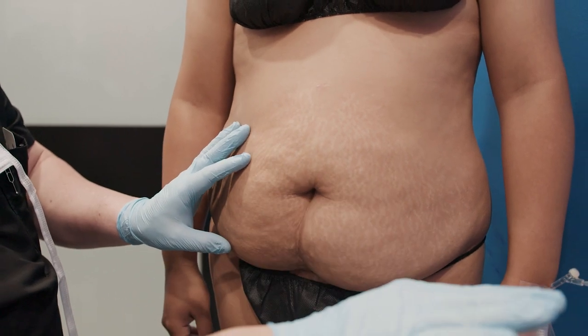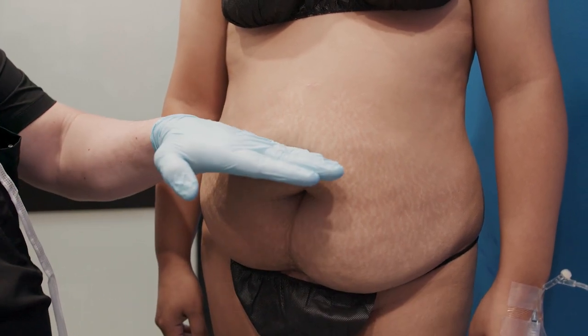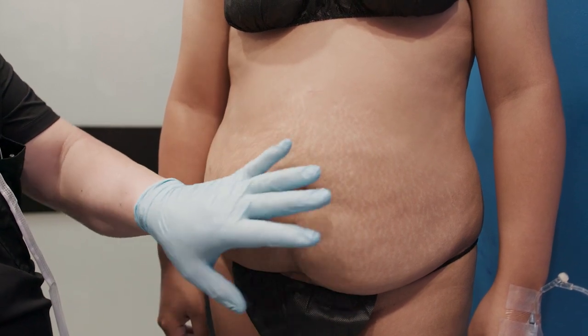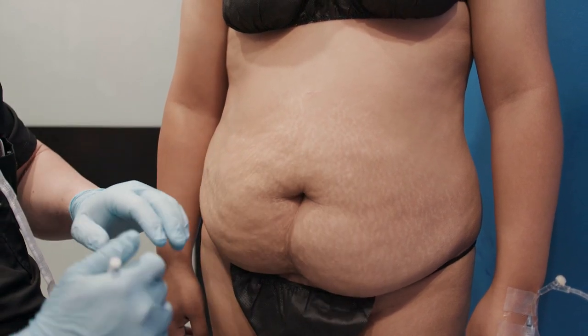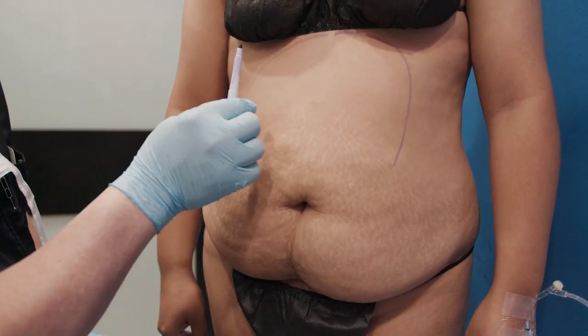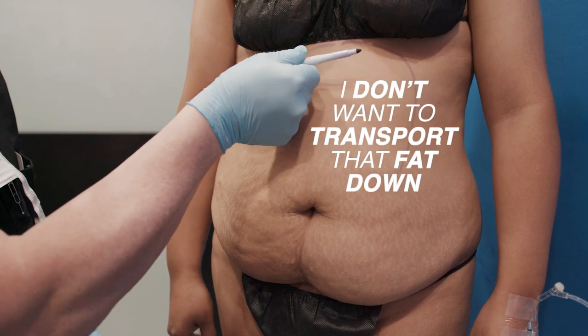So that's going to be thrown away. And then this skin — all of this here — is going to come down and replace all that I've removed. So I always do lipo in this upper area, because I don't want to transport that fat down.